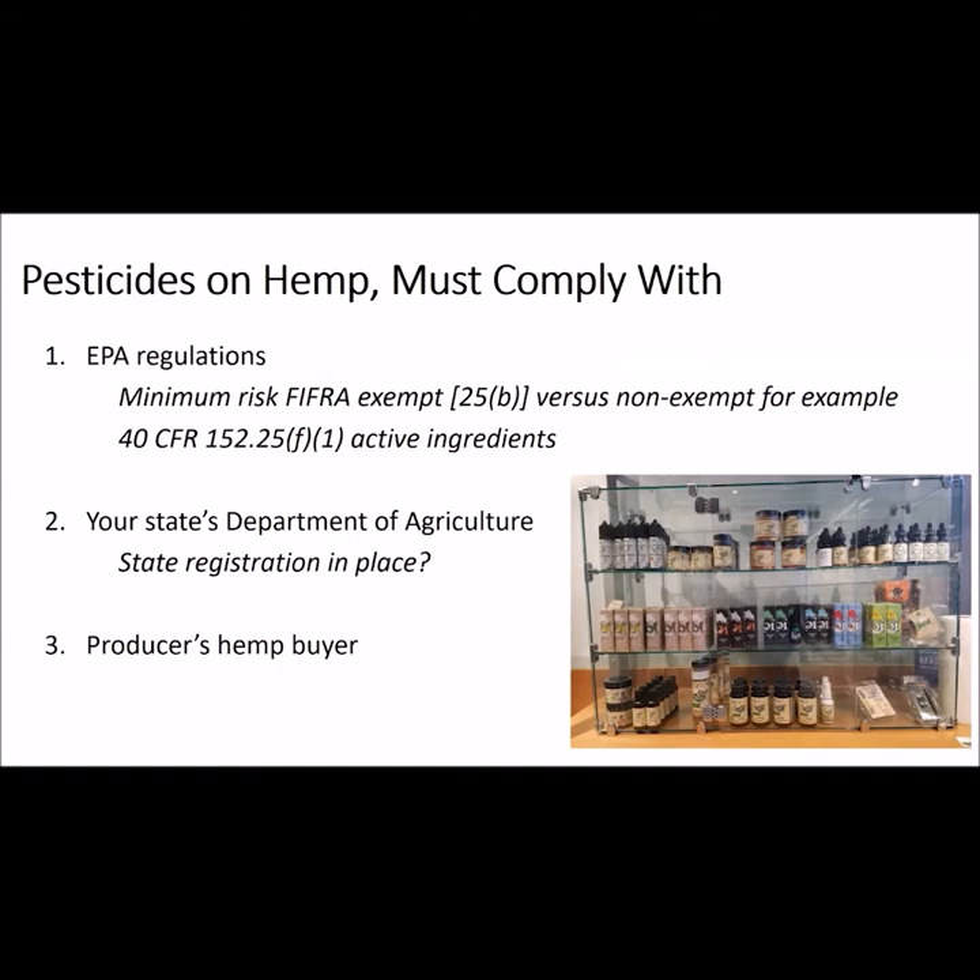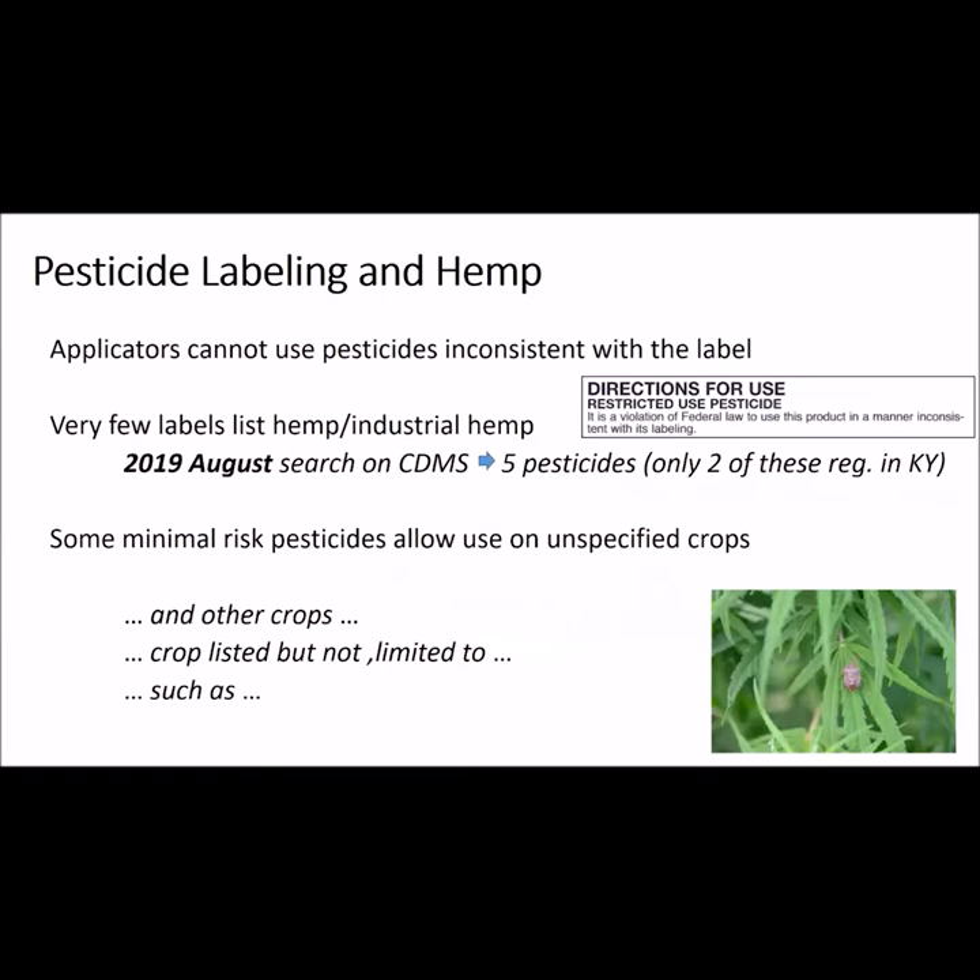In order for a pesticide to be used on hemp, it must meet three criteria: it must have federal EPA approval, it must be registered each year by the Kentucky Department of Agriculture, and it must meet the approval of your hemp buyer. There is a group of pesticides exempt from EPA approval, known as the Minimum Risk Pesticides or 25B Pesticides — their active ingredients are exempt from EPA approval. While current products available for hemp largely come from this list, they still need to be registered each year for Kentucky, so the list of available products may change from year to year.